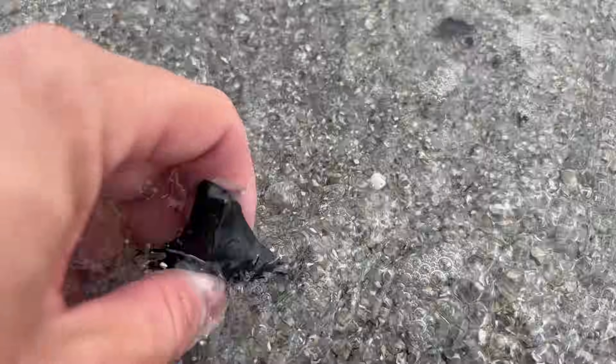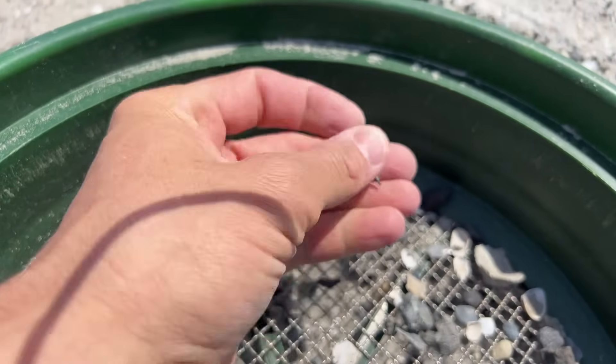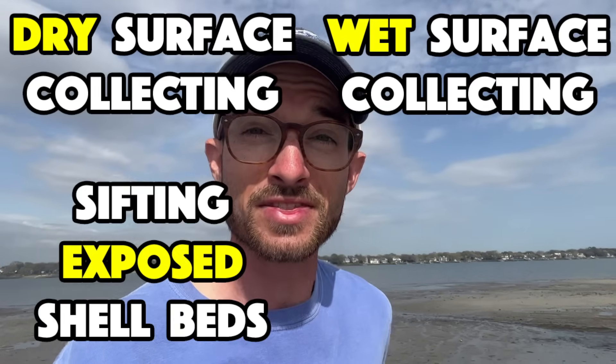Let's put to rest the dispute. Is it better to search the shoreline with your eyes, or is sifting the best method to walk away from the beach with a handful of shark teeth? We are going to test four different methods against each other to see which one reigns supreme. Fair warning, the answer just might surprise you.